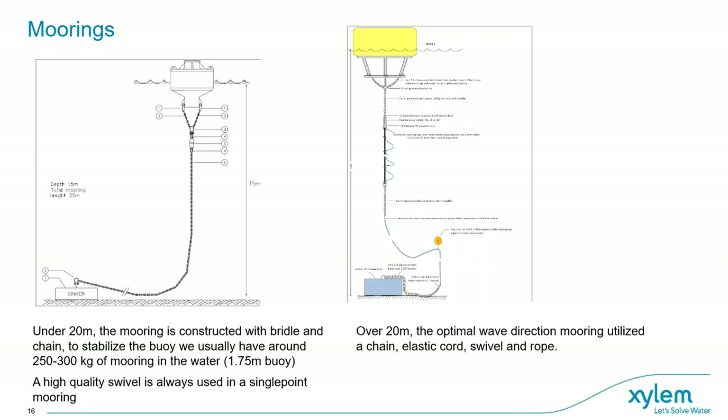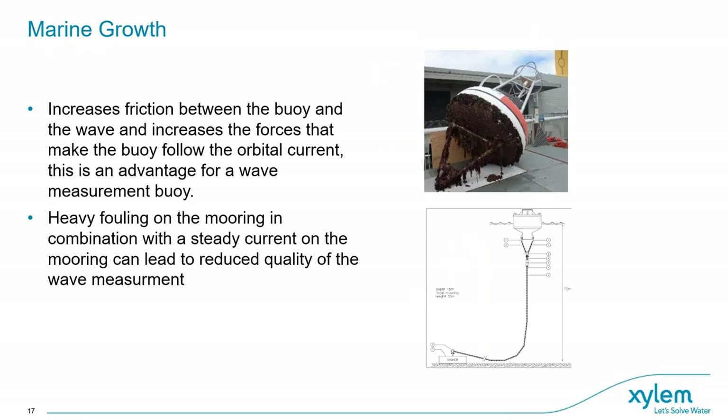Marine growth is unavoidable — there will be a small blue shell farm on buoys after a while. Marine growth increases friction between the buoy and the wave, which is actually an advantage on a wave direction buoy. However, heavy fouling on the mooring combined with steady current can lead to reduced quality of wave measurement. We recommend cleaning the mooring at the same interval as your inspection, depending on local conditions, but at least once a year. In heavy fouling regions, you need to do it more often. For the buoy itself, it's not such a big issue.